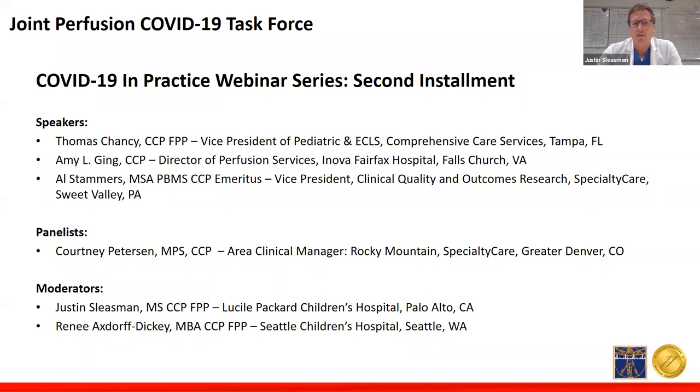Secondly, we'll have Amy Ging, Director of Perfusion Services at Inova Fairfax Hospital in Falls Church, Virginia. Amy will be sharing lessons learned from a high-volume ECLS center utilizing ECMO for COVID-19 and sharing her experiences and some patient successes. Lastly, Al Stammers, Vice President of Clinical Quality and Outcomes Research for Specialty Care, residing in Sweet Valley, Pennsylvania, will do an examination of unique trends and data in COVID-19 patients on ECLS using their registry and network at Specialty Care. Panelist Courtney Peterson, Area Clinical Manager in the Greater Denver area, will also join for Q&A.